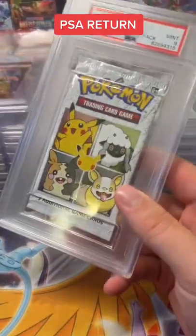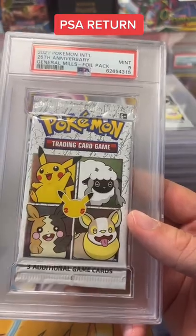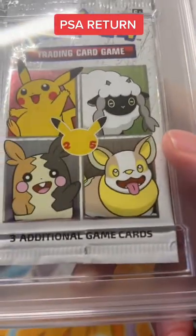And then we have these interesting ones. Look at this — this is the General Mills pack. All of them graded 9, but when I look at them, they're all kind of weirdly cut and they all have like this weird notch.